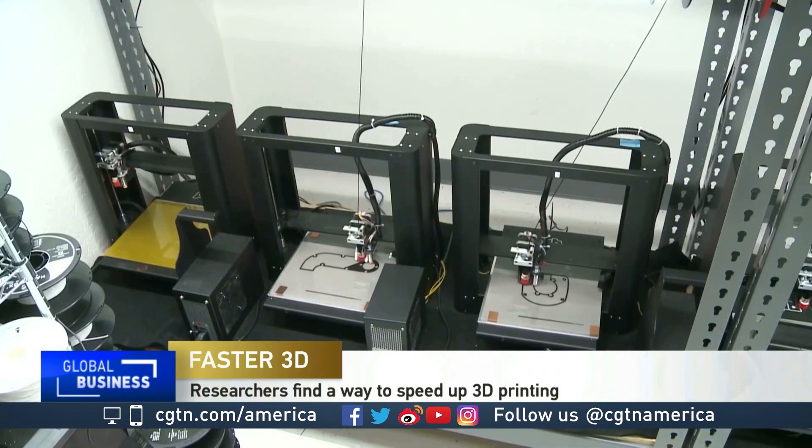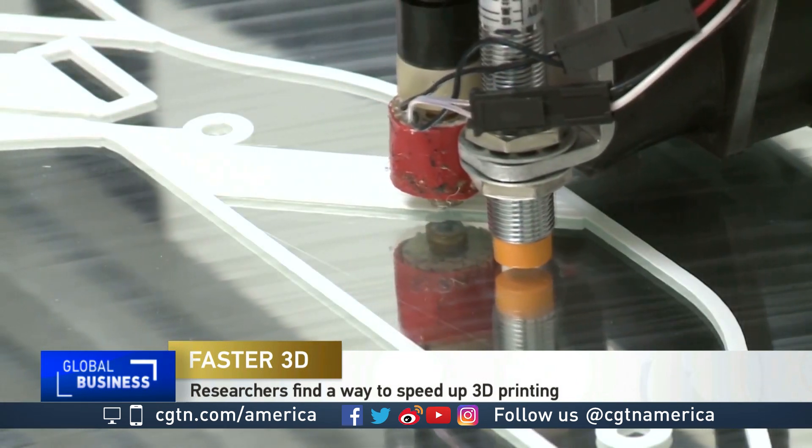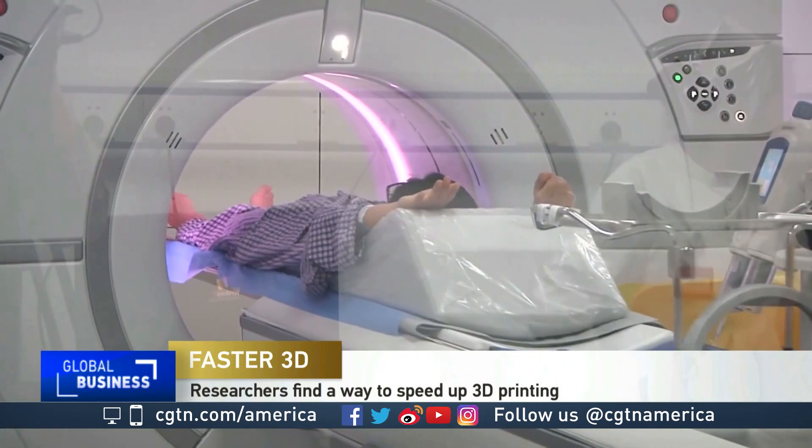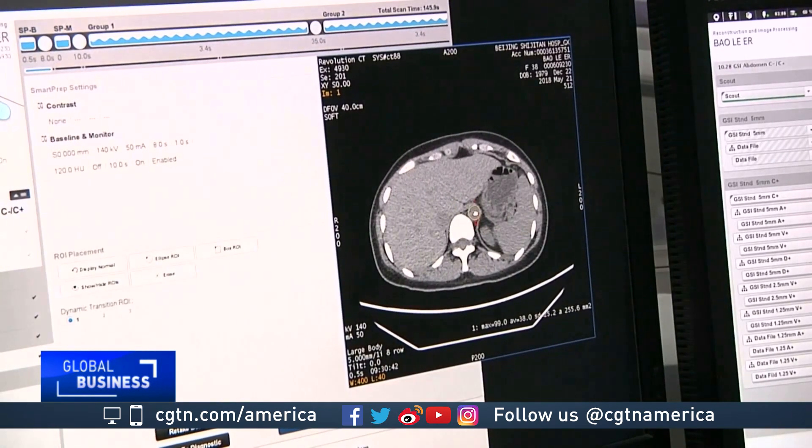Traditional 3D printing happens layer by layer, but some researchers think there must be a better way. If you go to get a CT scan, a 3D object is imaged like the body by projecting x-rays from many different angles through the body and then reconstructing what is inside. So we thought, let's just reverse that idea to create objects instead of imaging them.